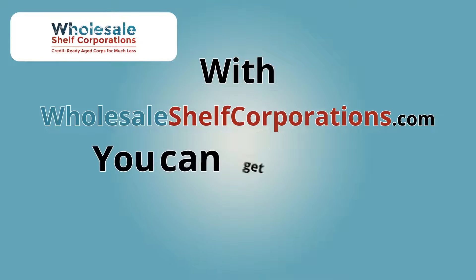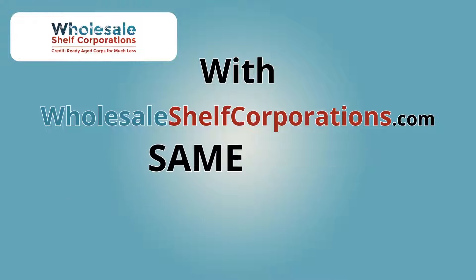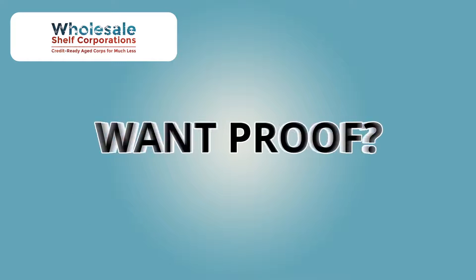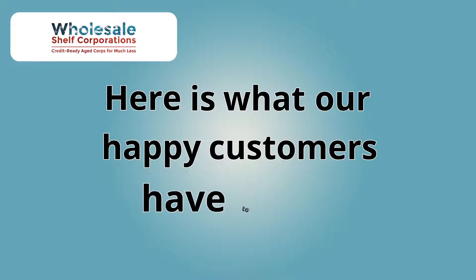With WholesaleShelfCorporations.com, you can get CreditReadyCore delivered same day and ready for funding. Want proof? Here's what our happy customers have to say.